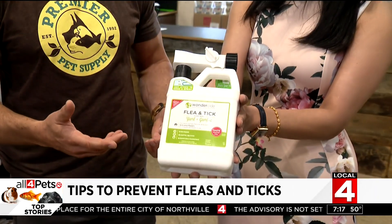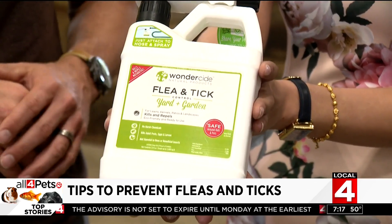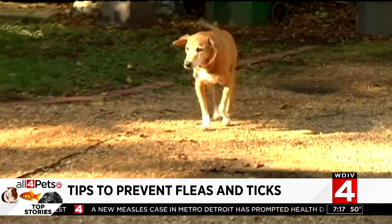One thing to consider — beyond collars and flea and tick prevention — you also have to take care of your yard as well. The same company, Wonderside, makes a product that you can spray the entire yard down with. That actually works as a barrier, keeping any of those insects away. You even have to prevent mosquitoes, which none of us can stand.